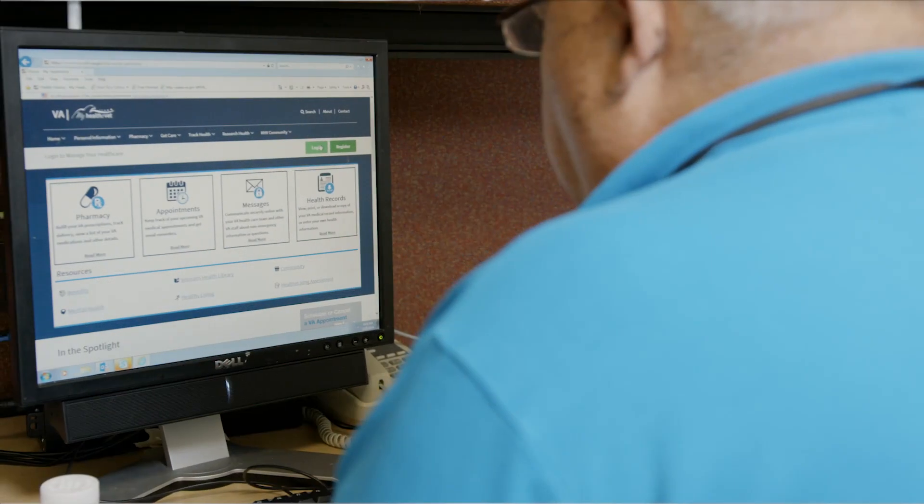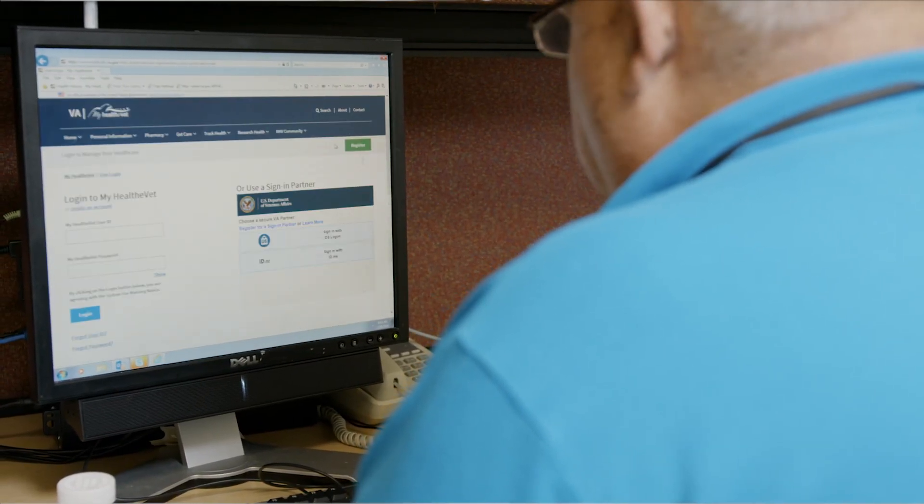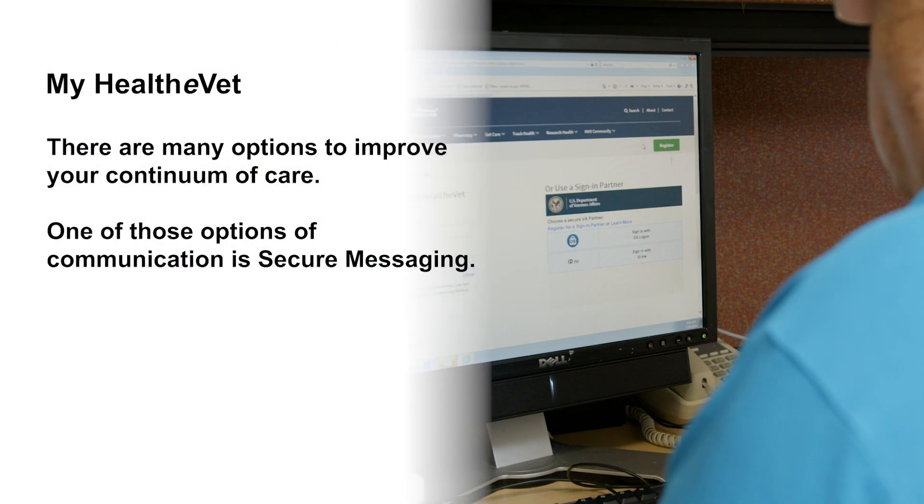You may want to ask your patients if they are using MyHealthyVet, and if not, encourage them to do so. With MyHealthyVet, there are so many options designed to improve their continuum of care. One of those options of communication is secure messaging. MyHealthyVet creates a safe and secure online communication channel between you and your patients at all stages of care, from pre-encounter through post-care and ongoing self-care management.